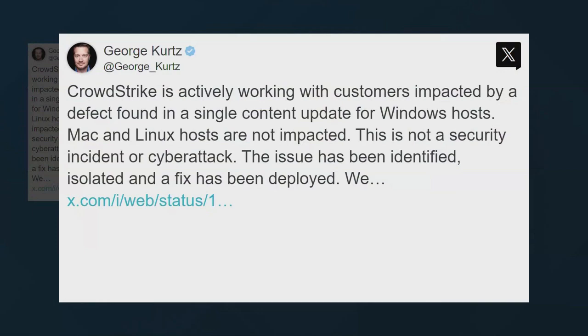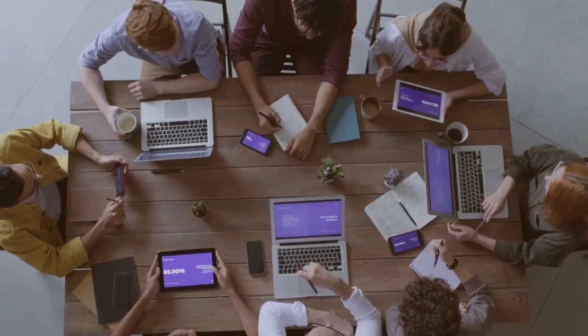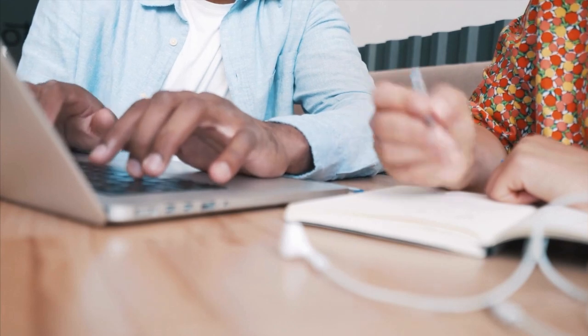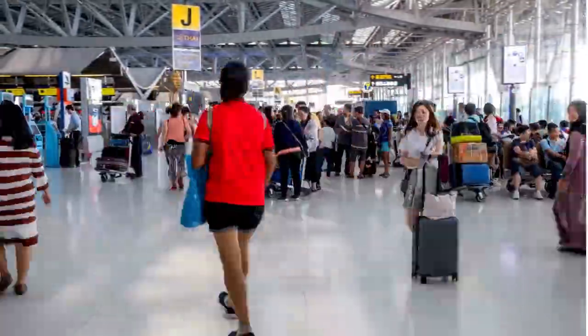Microsoft has issued an official statement acknowledging the problem and assured that their teams are working hard to fix the failure. An emergency update has been released to correct the error, and Microsoft is closely collaborating with the affected airports to implement this solution as quickly as possible.